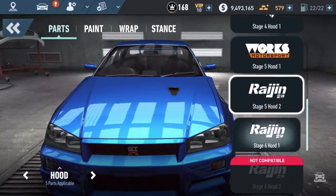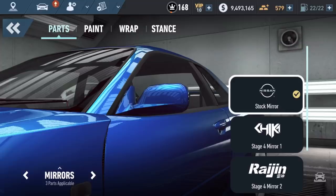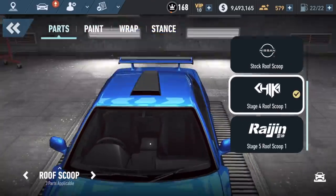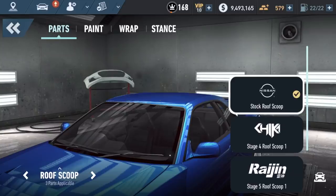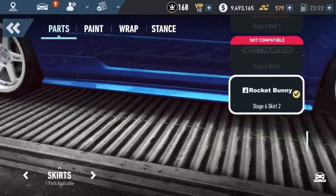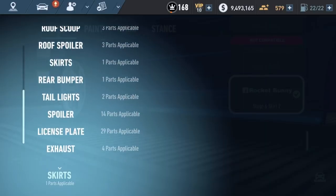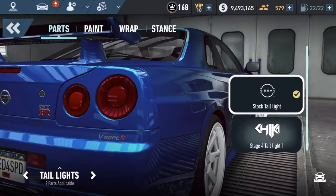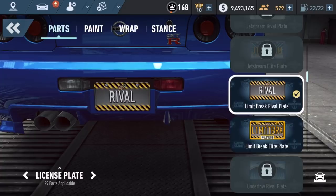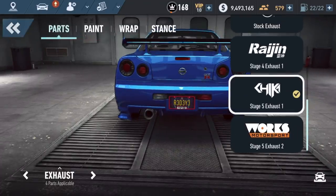Hood - I can do this. Mirrors - they were like that. Stock looks like a prepper when you turn. Do I really want a roof scoop on here? I do not. Spoiler, skirts - those remain the same. Others are incompatible because I had this specific setup. There are incompatible parts here which makes it a bit more realistic. All these blacked out ones always look cool. License plate you can always change. Exhaust and those options are there too.